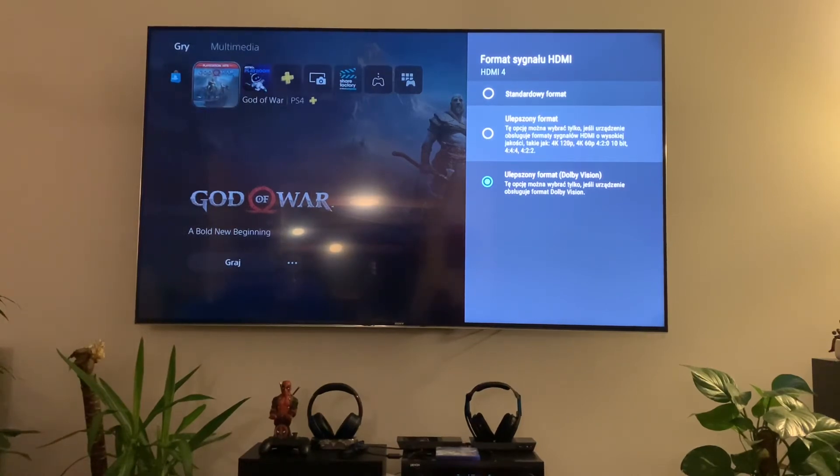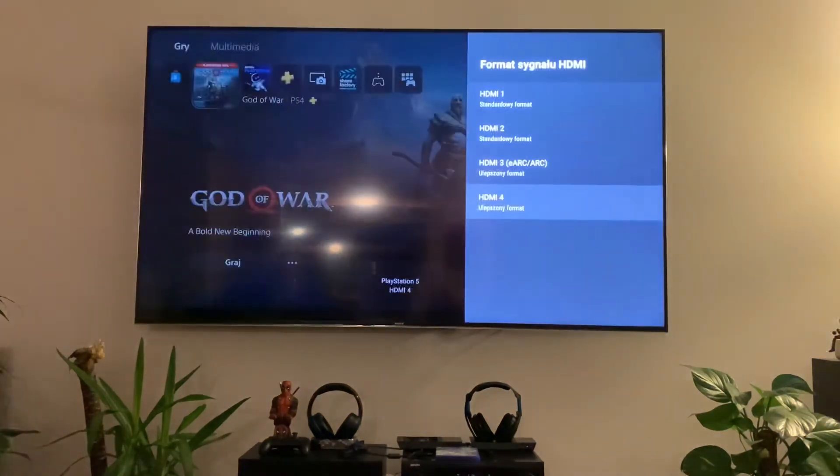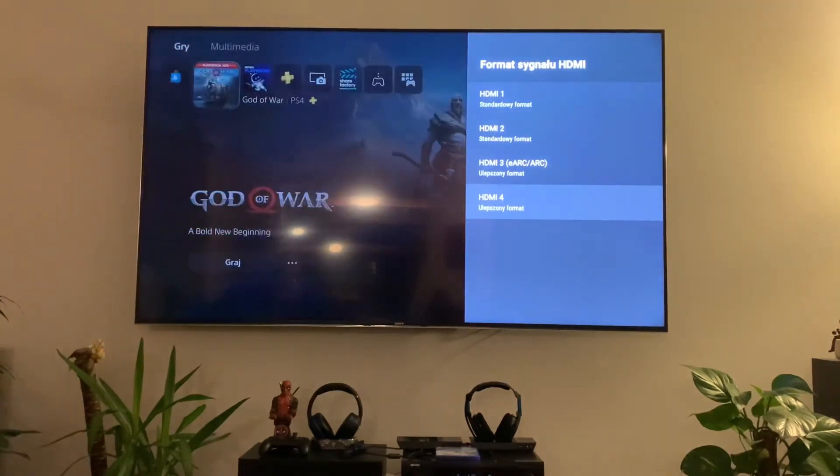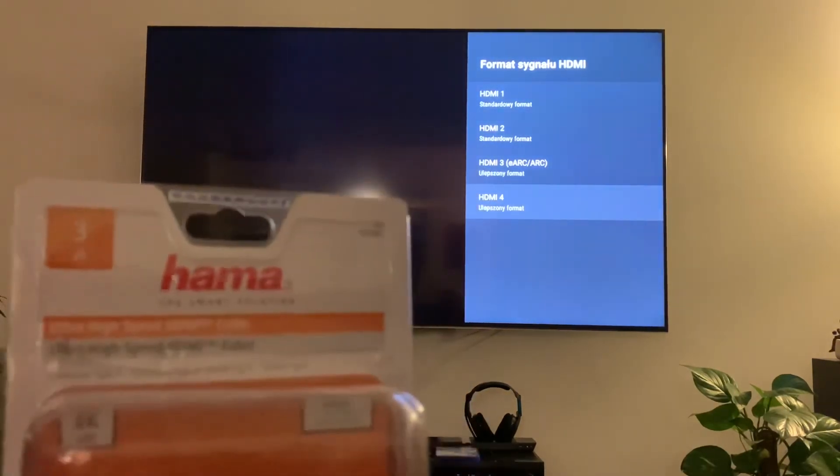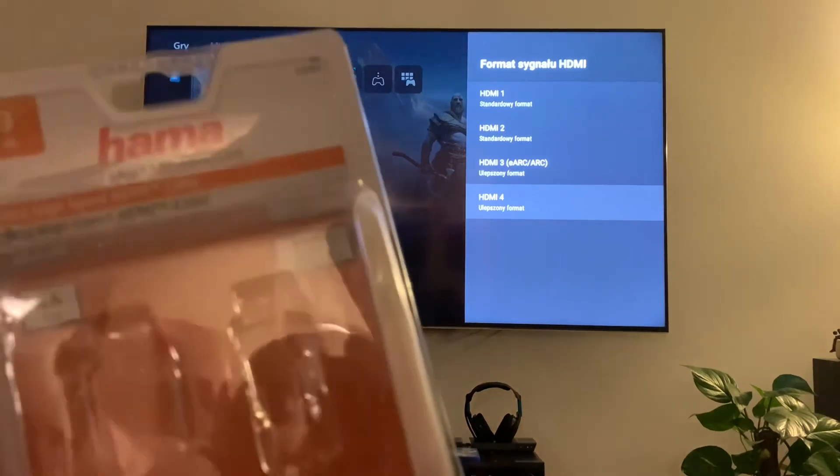Okay, we have a screen — it should work. But it's gone. It came back briefly, but then it's gone again. So that cable does not really work, maybe because of the three-meter length.